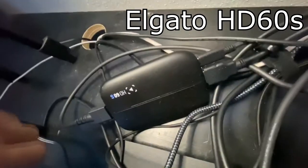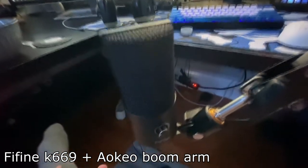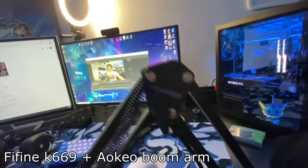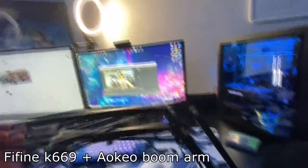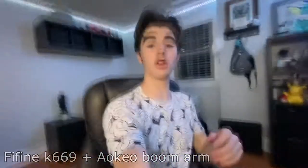Drop a like if you want to see me react to those old videos. My microphone is a Fifine K669 USB mic — super budget, super simple, and I love it. It's mounted on an Akio boom arm. Not the fanciest in the world, but it gets the job done. And that covers the Elgato, the Switch, and my mic.